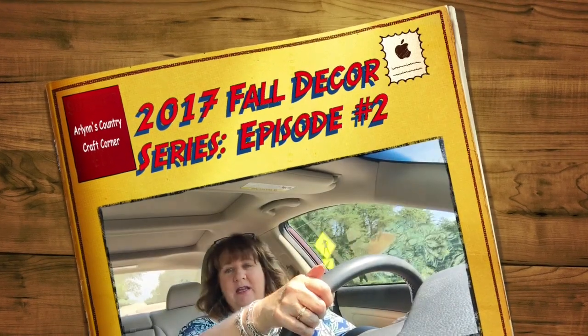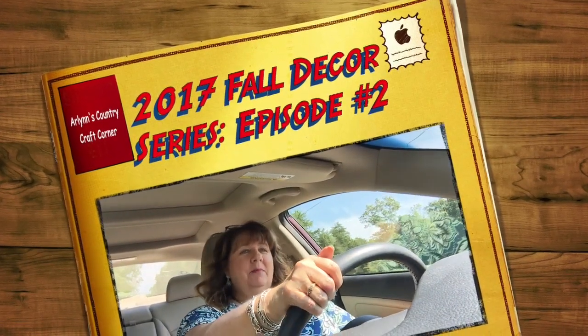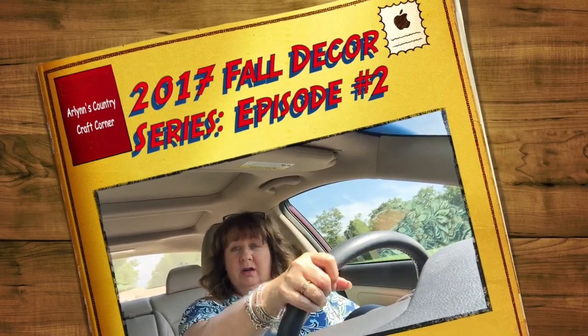Hey everyone, Arlene here. Welcome back to my Country Craft Corner — joining you from my car for a little while today. How are you doing? I hope all is well with everyone. It is a hot day here in Virginia — it's 83 degrees and still morning. I feel sure we'll be climbing up into the 90s with about 100% humidity. Typical stuff here in Virginia in the summertime.